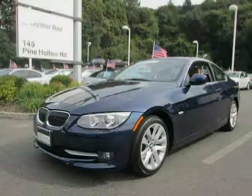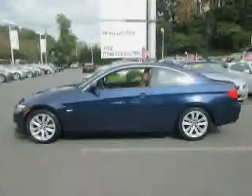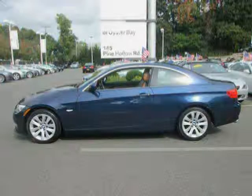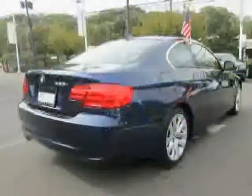This 2011 BMW 3 Series is equipped with rain sensing windshield wipers and automatic headlight control, dynamic stability control DSC including brake fade compensation, start-off assistant, brake drying and brake standby features, and dynamic traction control DTC.